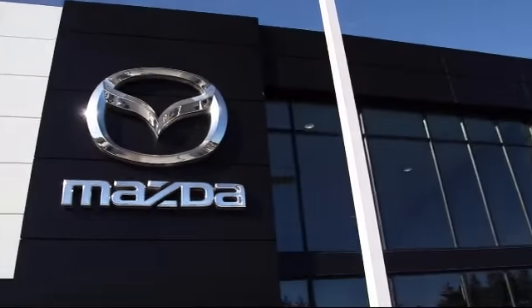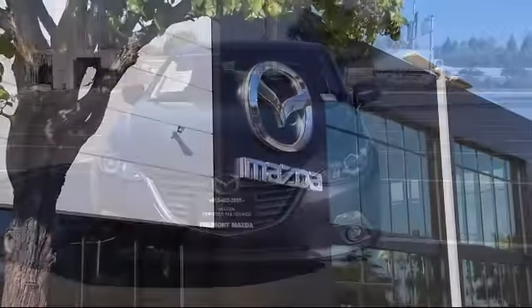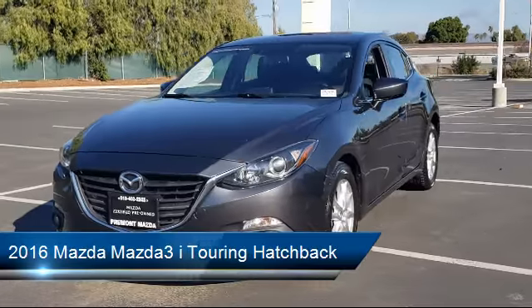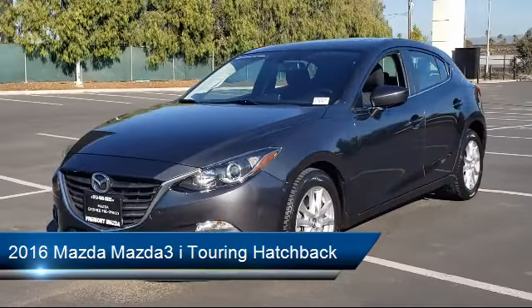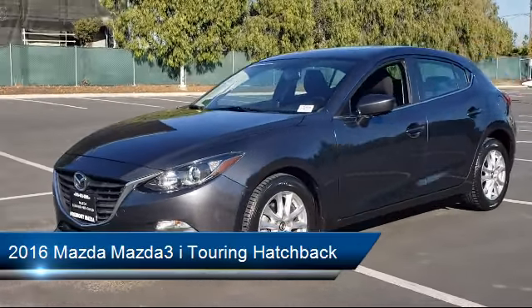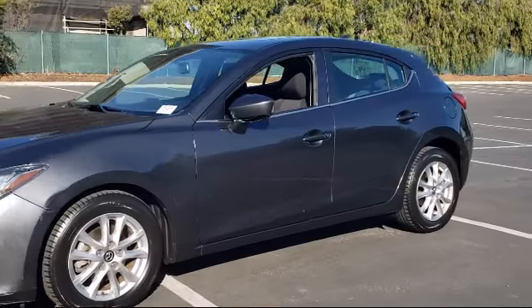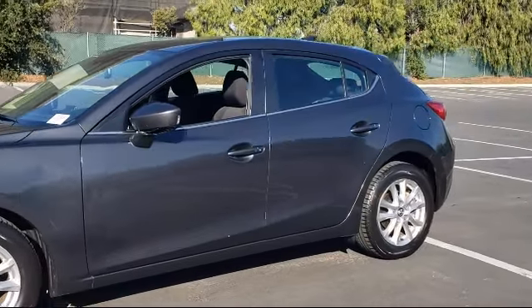Welcome to Fremont Mazda, and here's a look at another one of our certified pre-owned vehicles from our inventory. It comes equipped with dual front side impact airbags, rear view camera, premium cloth seat trim, fully automatic headlights, heated door mirrors, keyless entry, and steering wheel controls.